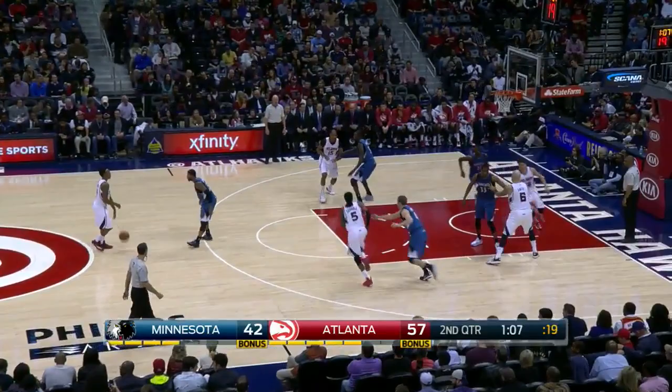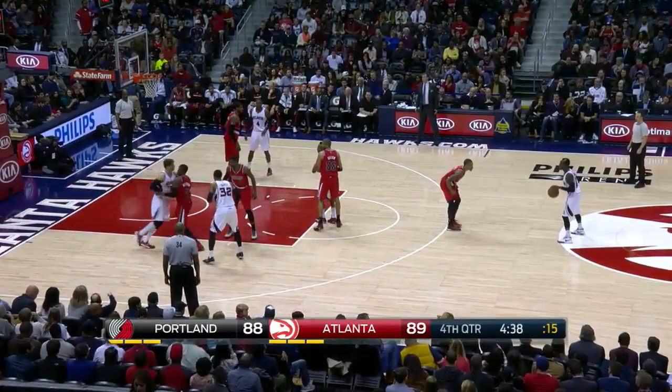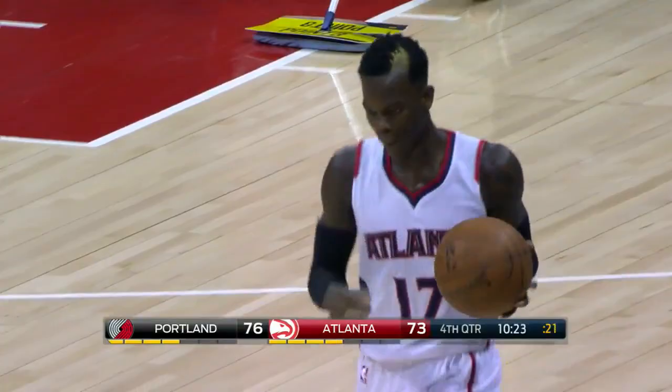Here's a play where Korver can run along the baseline with pin downs on both sides — he comes off one, then flows right into a screen and roll. A nice pass gets Horford fouled. On the same play, Korver decides to flare screen for a teammate instead, and the defense never had a chance.